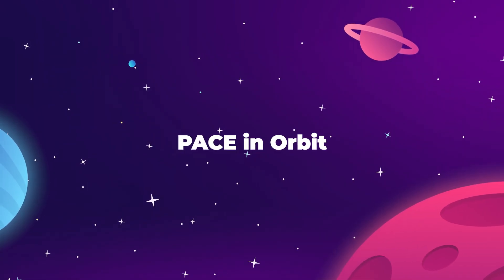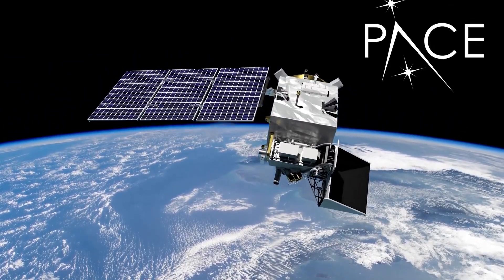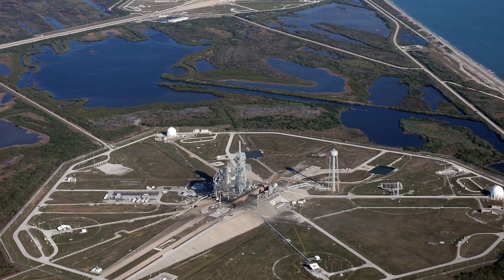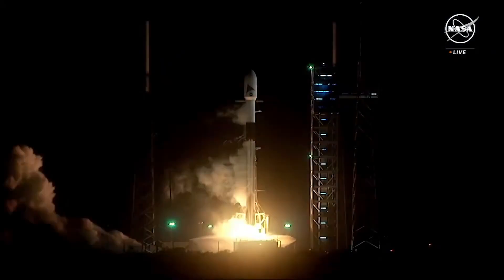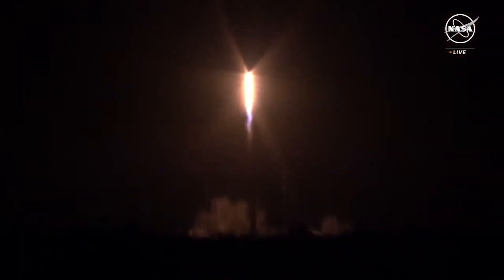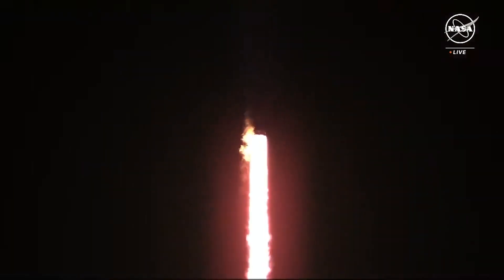On February 8th, SpaceX launched NASA's $1 billion PACE Earth Observation satellite into space aboard a Falcon 9. The flight left from Space Force Station's Pad 40 at Cape Canaveral, shooting into a polar orbit more than 420 miles above Earth's surface, where it will stay for at least three years, although NASA is hoping to use it for its full 10-year lifespan.